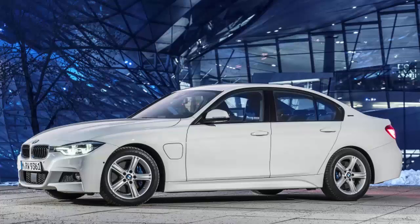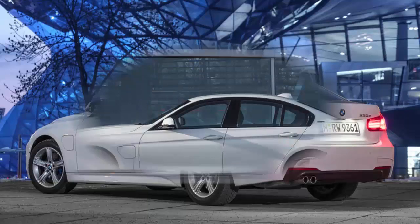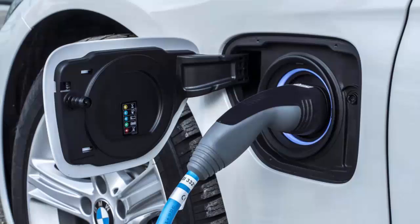BMW 330e plug-in hybrid first drive. Piecing together the i8 eco sports car taught BMW some valuable lessons, some of which you'll see in the next generation or two of the company's electrified mainstream cars. You won't have to wait that long for BMW to deliver on the key lesson, which can be seen right here in the 330e.